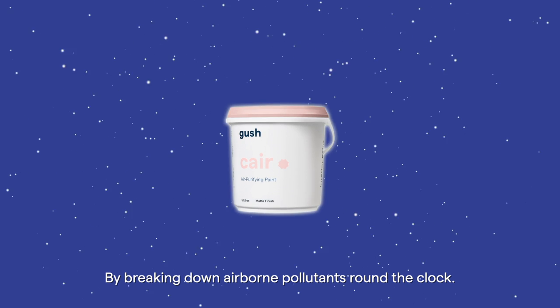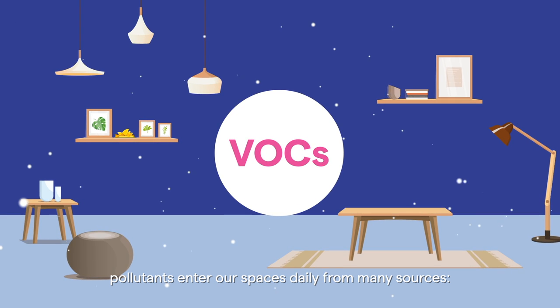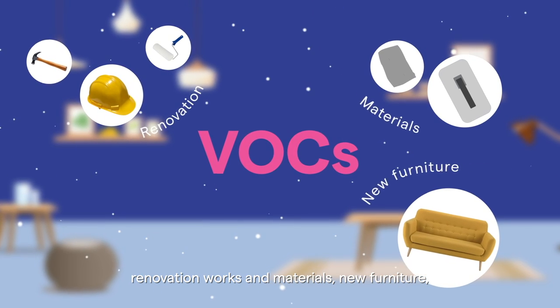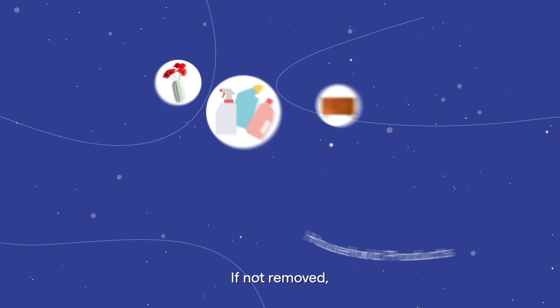By breaking down airborne pollutants round the clock. Also known as VOCs, pollutants enter our spaces daily from many sources: renovation works and materials, new furniture, and even everyday household chemical products.